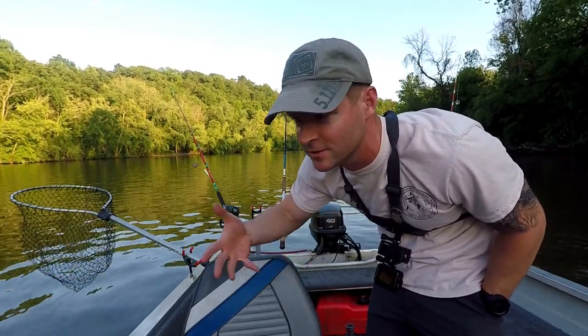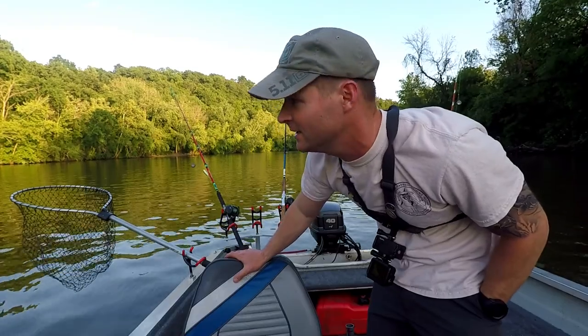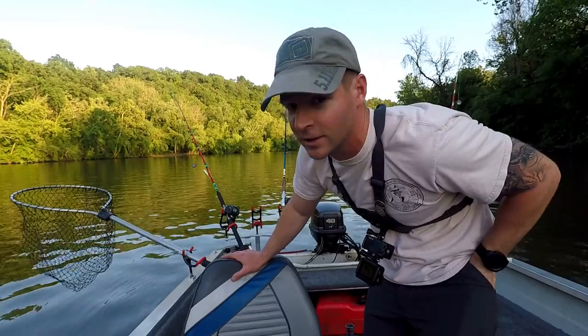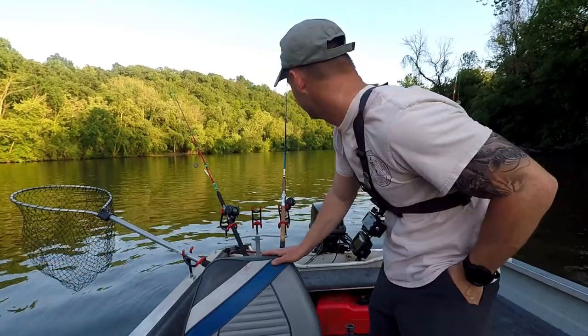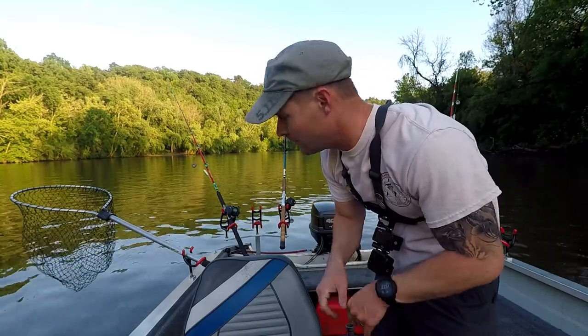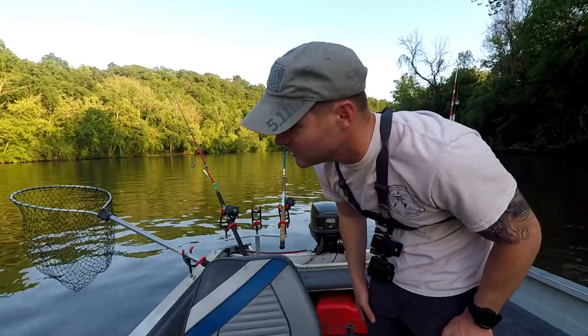We're getting near the spawn — it's the end of May, water temp is about 73 degrees. This is the kind of water temp where that starts to happen, so it may already be spawning. But we got a good selection of bait tonight, I'll show you what I'm using.